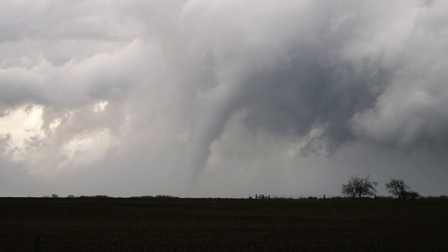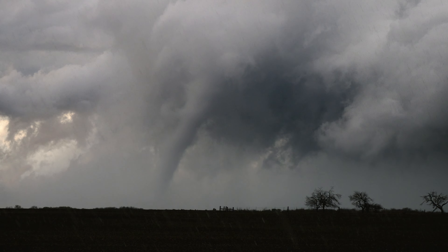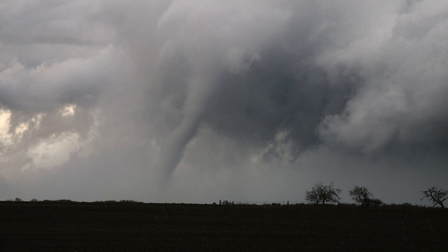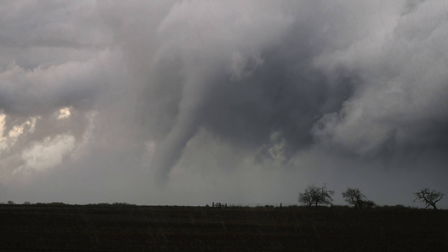Little elephant trunk tornado. Looks like it's lifting now. I have the live stream. I'm gonna keep driving north so we can intercept it closer. Is that okay? Sure.